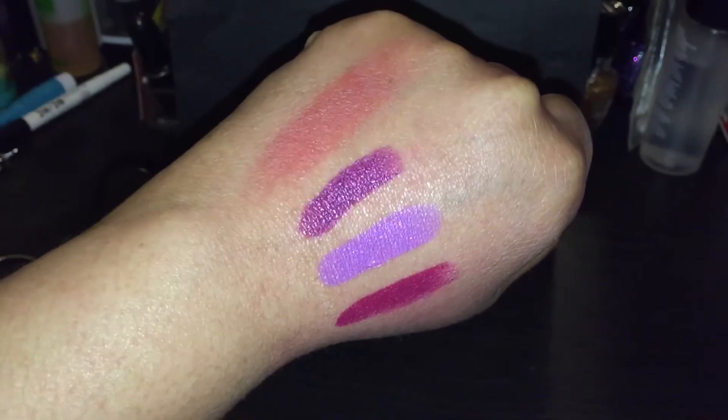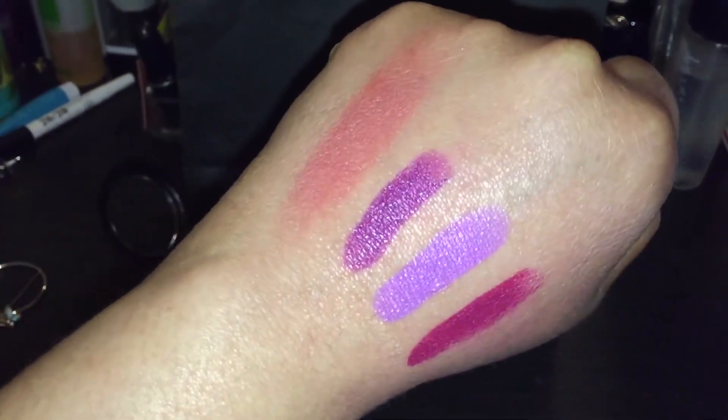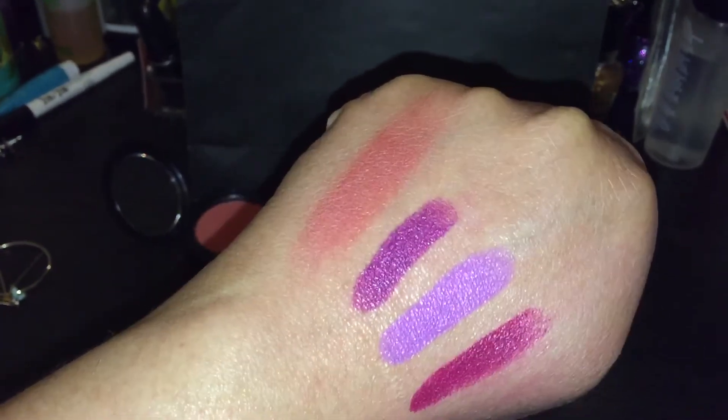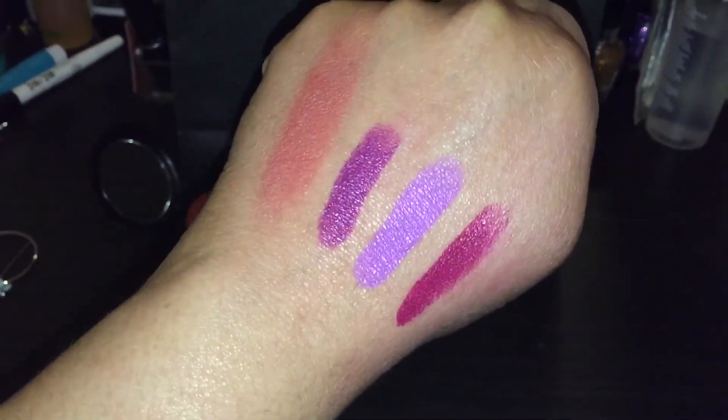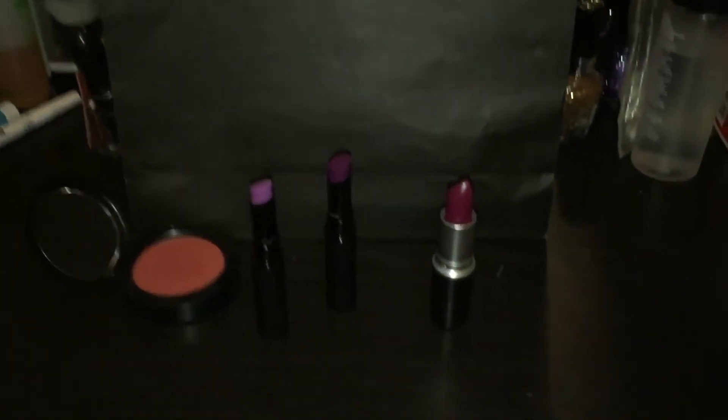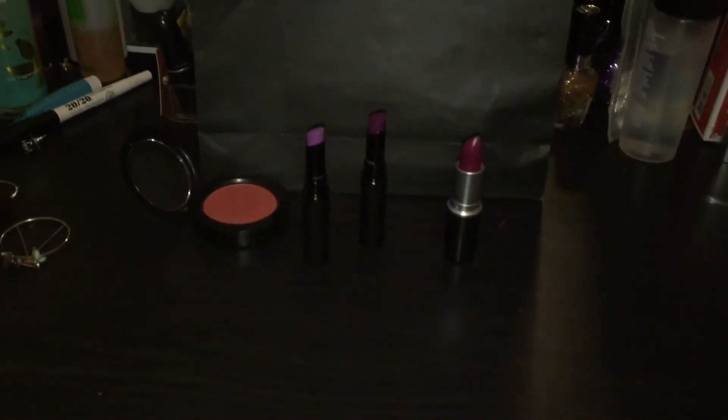So I only picked up four items. The collection launched online last week, and it is in stores — launched today according to them. But yeah, this is what I picked up. That is all I have for you all, and I'll talk to you all in the next video.